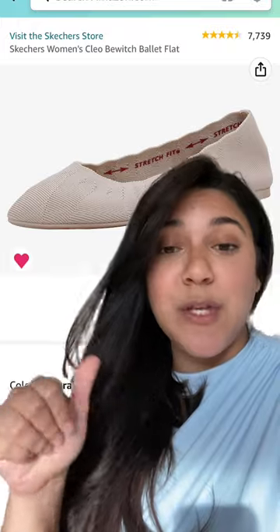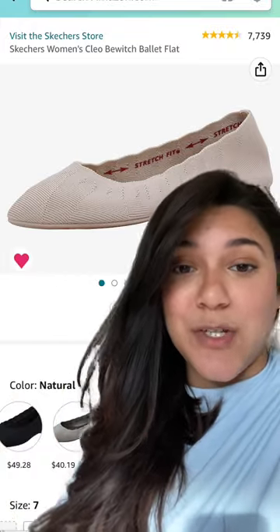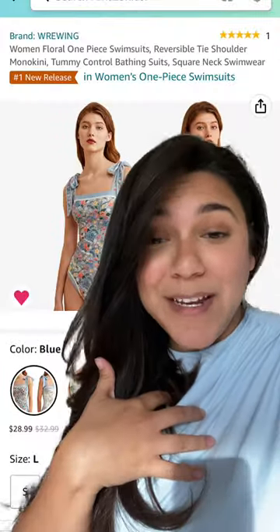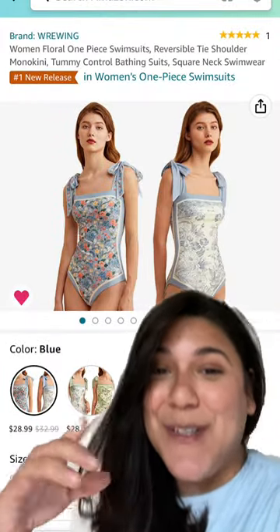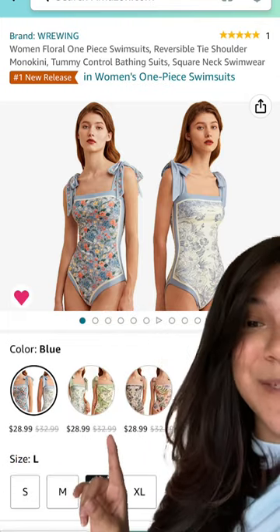For shoes, I would recommend something neutral, easy, and comfortable, like these knitted flats that are washable. And I work at a country club, so I'm going to be at the pool all summer, so I would recommend a swimsuit like this, which has the cutest designs for these amazing prices.